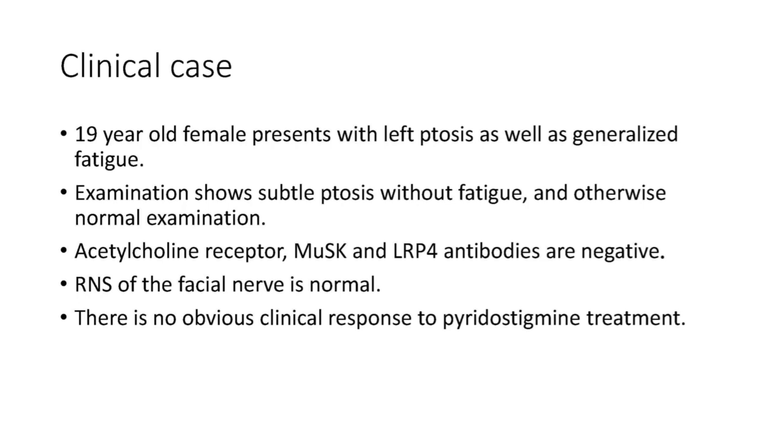Examination shows subtle ptosis without obvious fatigue on prolonged upgaze and an otherwise normal examination. Acetylcholine receptor, MUSC, and LRP4 antibodies are sent and return negative. Repetitive nerve stimulation of the left facial nerve does not show a significant decremental response. She has no obvious clinical response to pyridostigmine treatment.